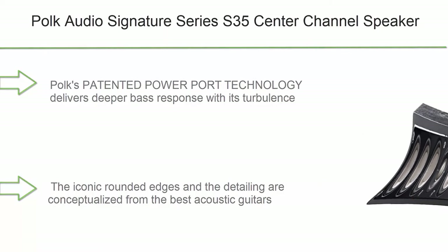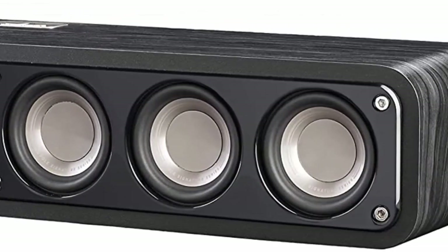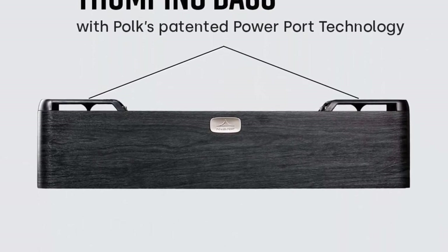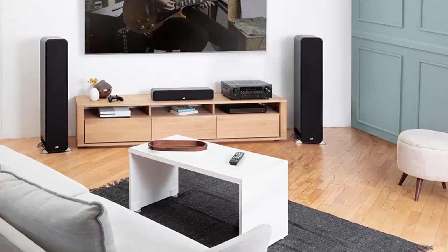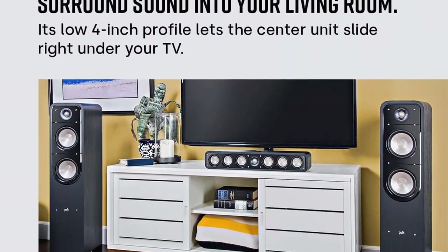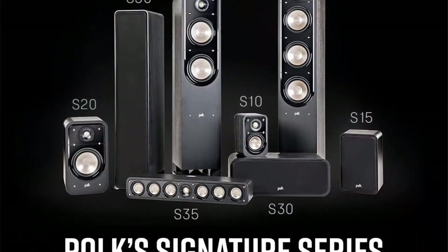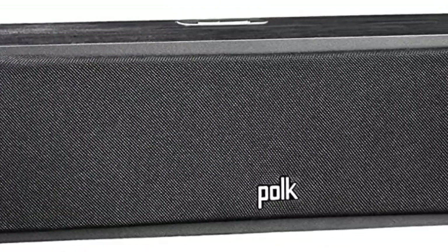Number 2: Polk Audio Signature Series S35 Center Channel Speaker. Six drivers, surround sound, Power Port technology, detachable magnetic grill, ultra-slim 4-inch tall speaker. Features Dynamic Balance Acoustic Array with six 3-inch drivers and a 1-inch Terylene tweeter dome for a cinematic experience at home. Polk's patented Power Port technology delivers deeper bass with a turbulence-smoothing diffuser that minimizes distortion, giving rich sound for movies, TV, and music. Iconic rounded edges conceptualized from the best acoustic guitars.